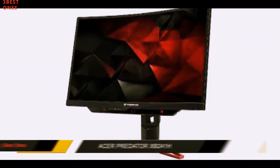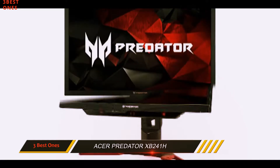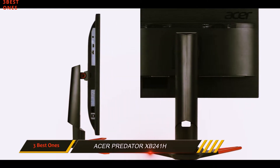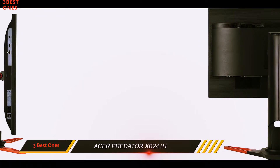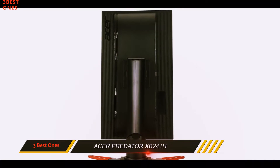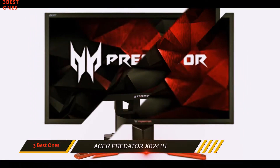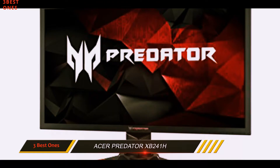Acer Predator XB241H. With its hyper-aggressive styling and name, the Predator has one clear target: gamers who are serious about performance. The 1080p TN panel produced the expected speedy refresh rate and input lag figures, and even exceeded our expectations for color accuracy, looking better out of the box than the Asus PG278QR. The 180Hz refresh rate crushes even our first place entrant, Dell's S2417DG, making fast-paced action as smooth and fluid as the less demanding scenes, providing you can get framerates high enough.